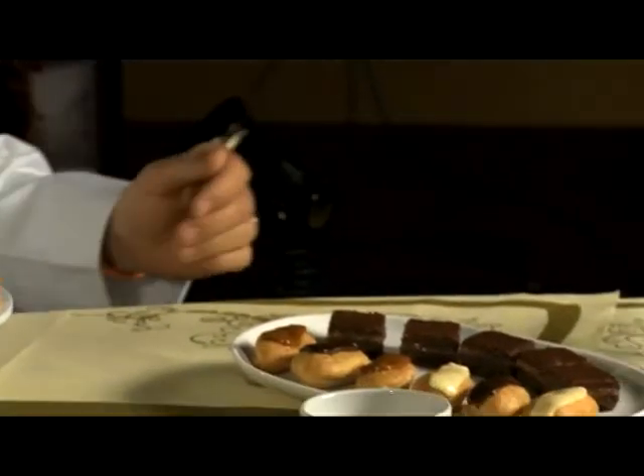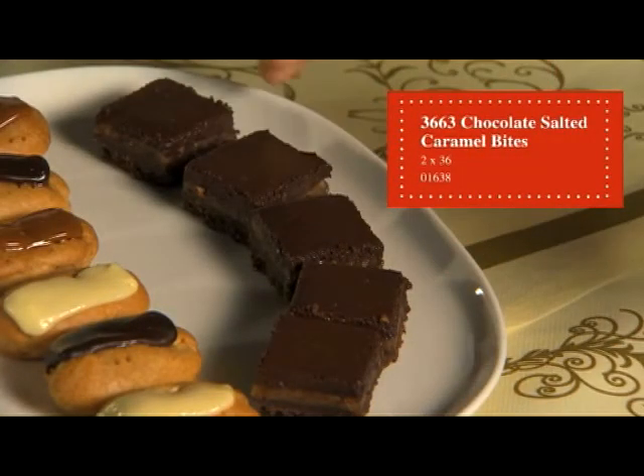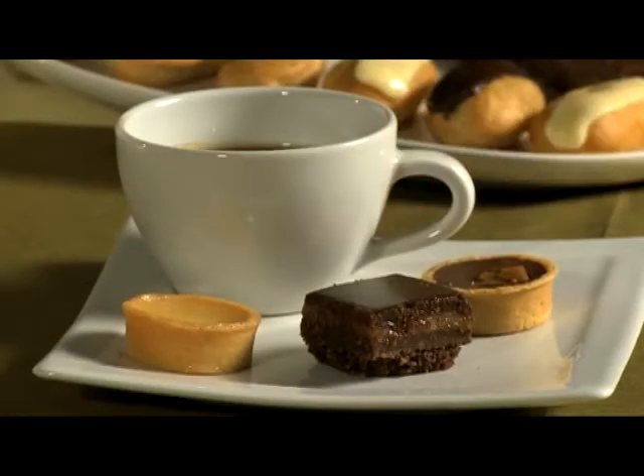We have the caramel salted chocolate bites — a chocolate biscuit base topped with a rich smooth chocolate truffle, then finished with a salted caramel and hazelnut sauce.